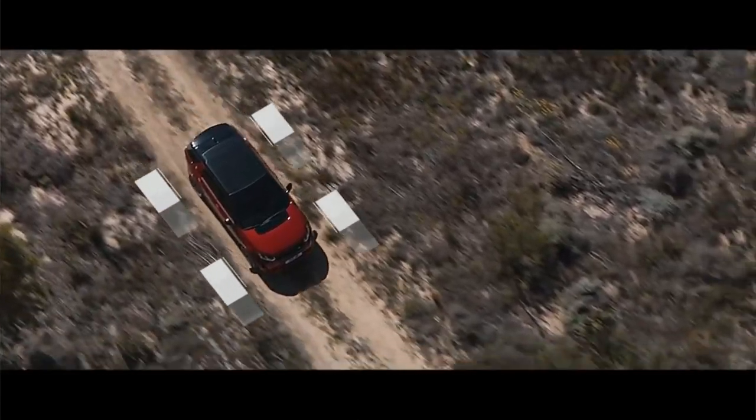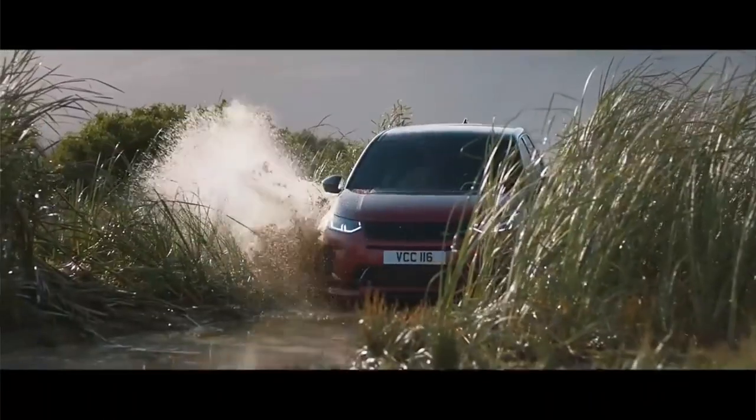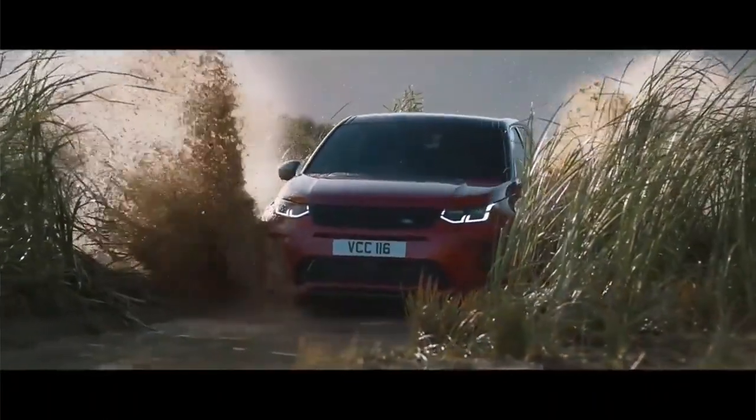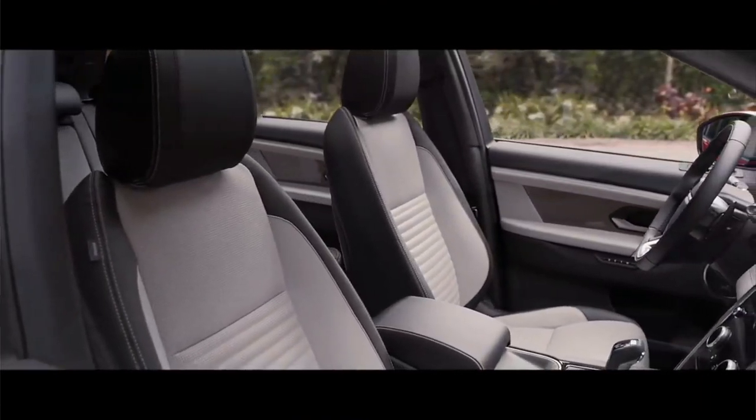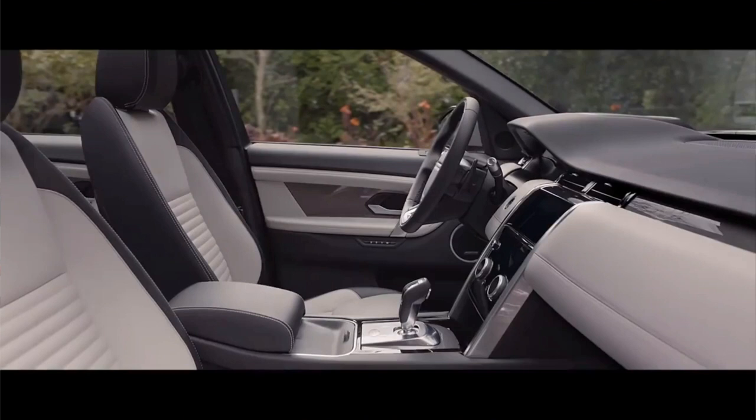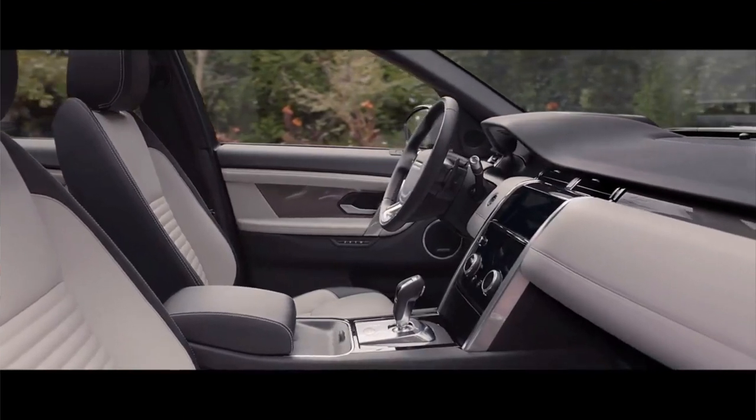The auto mode adjusts the suspension, the steering, and the throttle response, giving you peace of mind when driving off-road. It's going to come to Kenya in Q2 of 2020, that's from April onwards, and you can expect Inchcape Kenya to have this car on the floor with a starting price of about 9 million Kenya shillings. Stay tuned — we're going to give you more updates and a full review of this car next week.